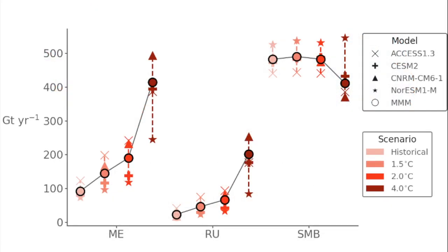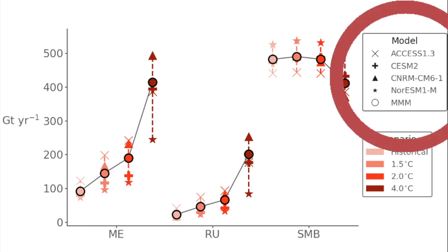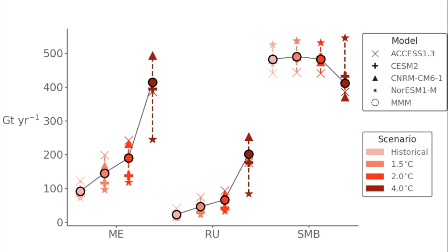Looking at figure 2 we can also see this kind of non-linearity. The circles represent mean values, showing totals for all the ice shelves in figure 1. We see that increases are steady from the historical period to 1.5 and then 2 degrees, but that there's a steep increase between 2 and 4 degrees of warming. Each marker represents a different model simulation — think of it as different parallel futures. We also see much less agreement between models at 4 degrees, so as the future progresses the picture becomes much less clear.